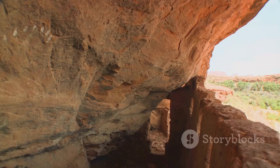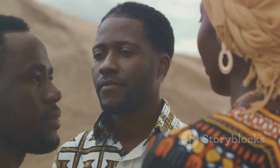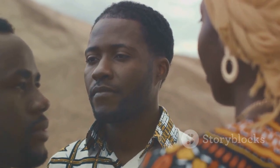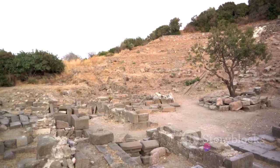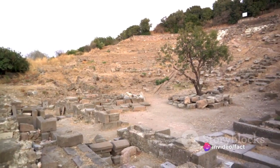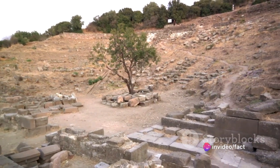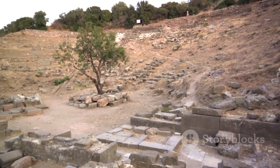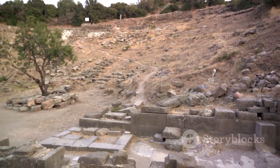Despite the challenges they faced, these ancient people were able to organise themselves into large groups, coordinate their efforts, and create something truly astonishing. Their achievement challenges our preconceptions about pre-agricultural societies and reminds us of the remarkable capabilities of the human spirit. So the next time you find yourself facing a seemingly insurmountable task, remember Poverty Point and the hunter-gatherers who moved mountains with nothing but their bare hands and a few simple tools.